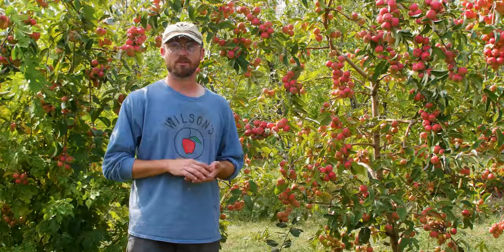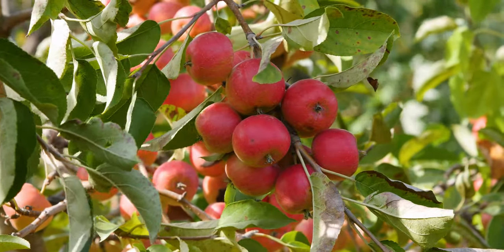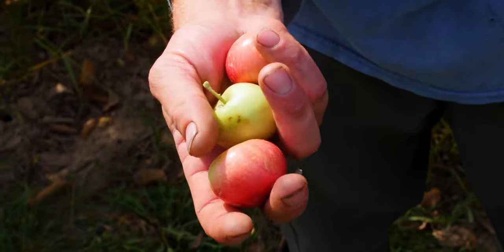Today we're talking about an apple called Crimson Gold Crab. It's actually an apple crab — a hybrid of an apple and a crab apple.